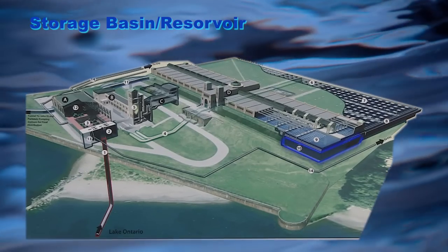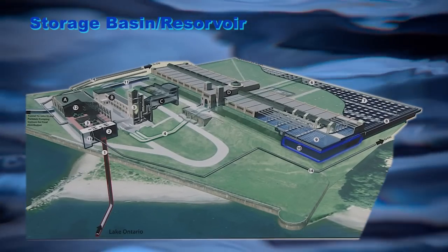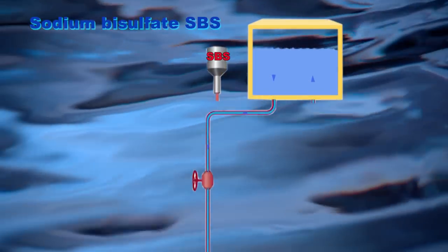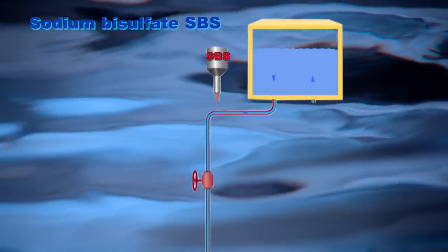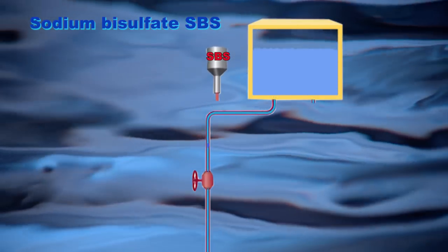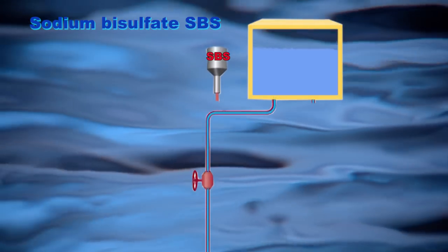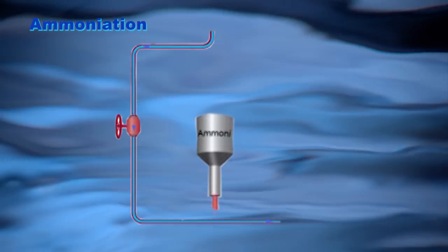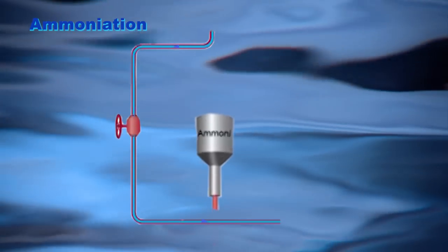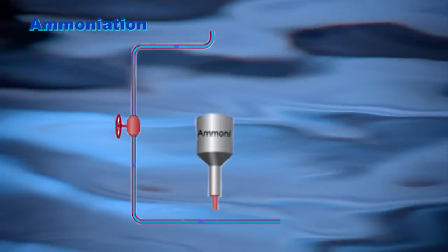Storage basin. The purified water goes into holding basins prior to distribution. Excess chlorine is removed with sulfur dioxide or sodium bisulfate. Ammonia is added to combine with the residual chlorine; combined with the chlorine, it persists much longer in the distribution system.